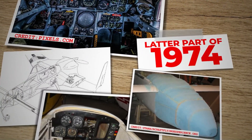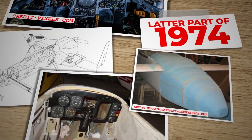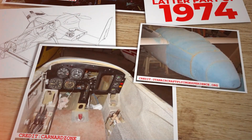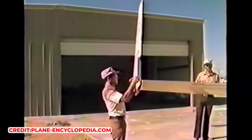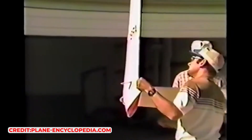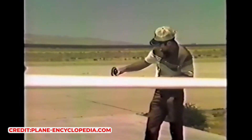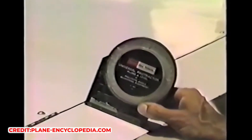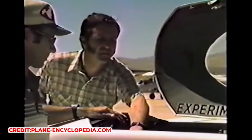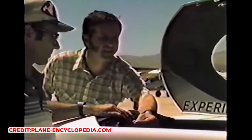In the latter part of 1974, Rutan shifted his focus to the development of the VariEze. Prior to this, he had discontinued work on a different project derived from the Vari-Viggen, known as the Mini-Viggen — an all-aluminium canard aircraft featuring a high wing with a horizontal stabiliser and elevator positioned at the low front end. However, after conducting tests with models in a wind tunnel and on a car equipped with measuring instruments, Rutan concluded that the Mini-Viggen design was inherently unstable and not feasible due to its high cost, excessive weight, and the complexities involved in modifying it for various experimental purposes.